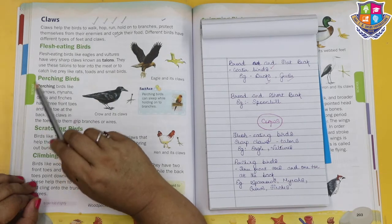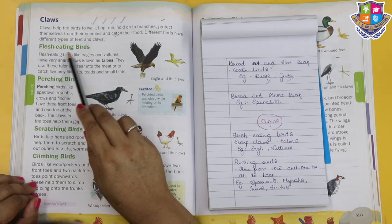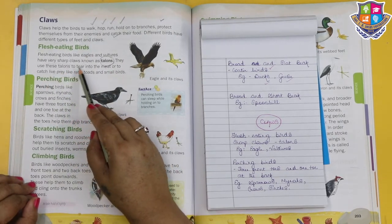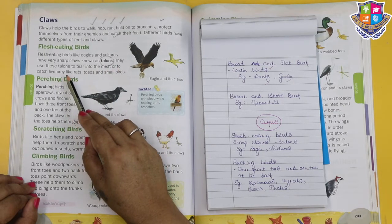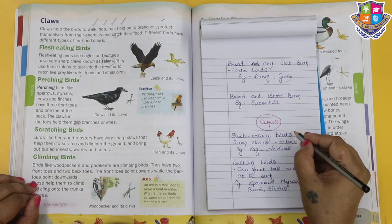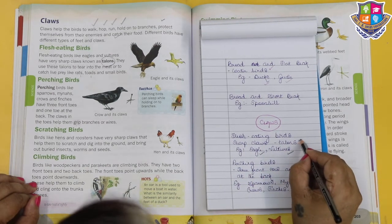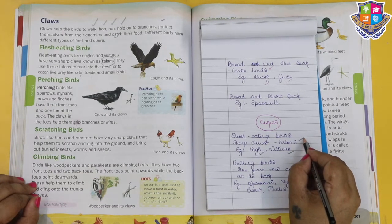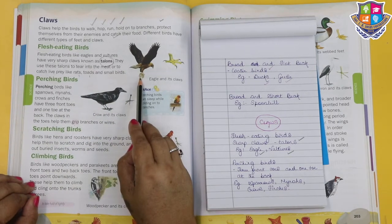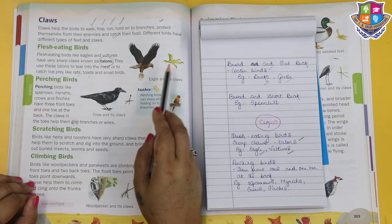Flesh-eating birds like eagles and vultures have very sharp claws known as talons. They use these talons to tear into meat or to catch prey like rats, toads and small birds. These are the eagle's claws - see how it catches its meal.